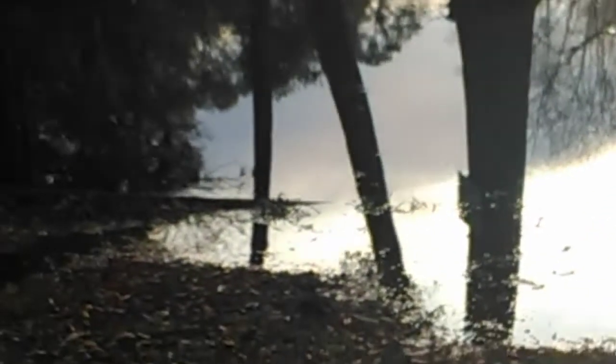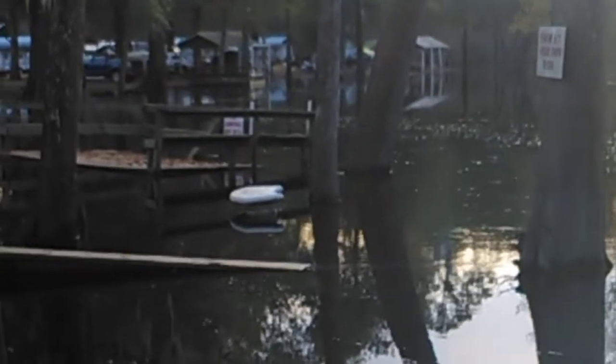Hopefully the ground doesn't collapse out from under us into the river — if it does, we'll just have to swim out. But you can see, even on the other side, and I've never seen that other side covered up with water before.